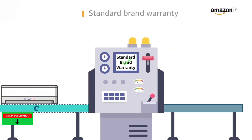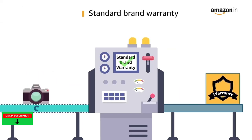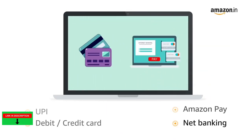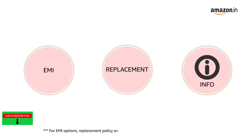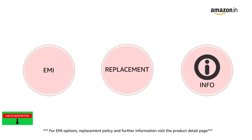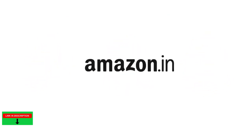This product comes with standard brand warranty. Pay online using UPI, debit, credit card, Amazon Pay, and Net Banking. For EMI options, replacement policy, and further information, visit the product detail page. Keep shopping with Amazon.